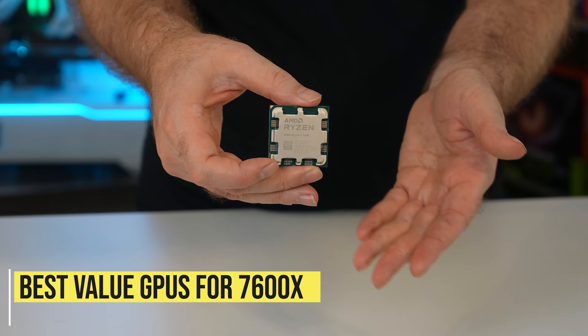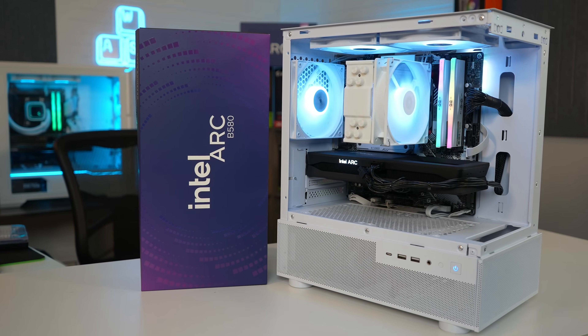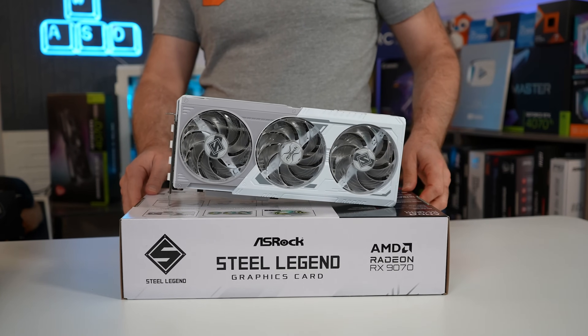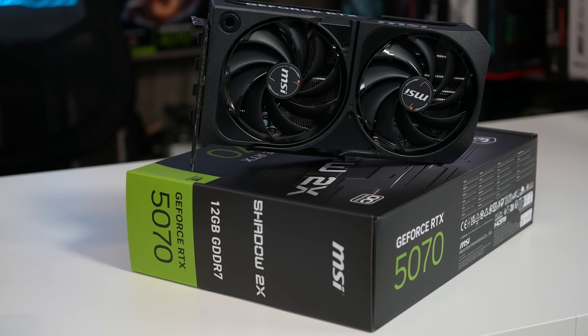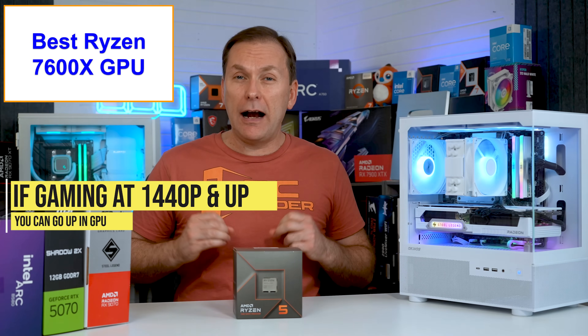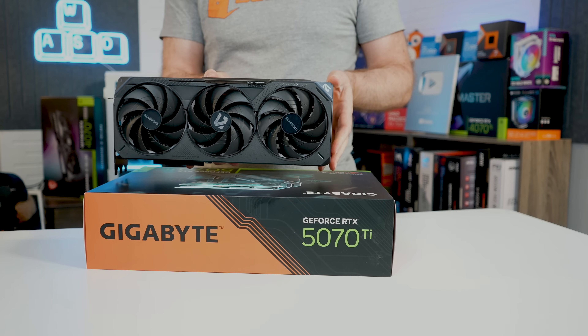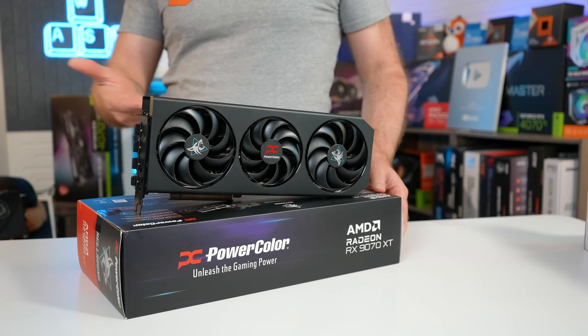But the Ryzen 7600 should offer incredible value for any GPU between the Intel Arc B580, the Radeon RX 9060 XT, RX 9070, and the NVIDIA RTX 5060 Ti or RTX 5070. And if playing primarily at higher resolutions, the Ryzen 7600X should be good for builds with an RTX 5070 Ti or Radeon RX 9070 XT.